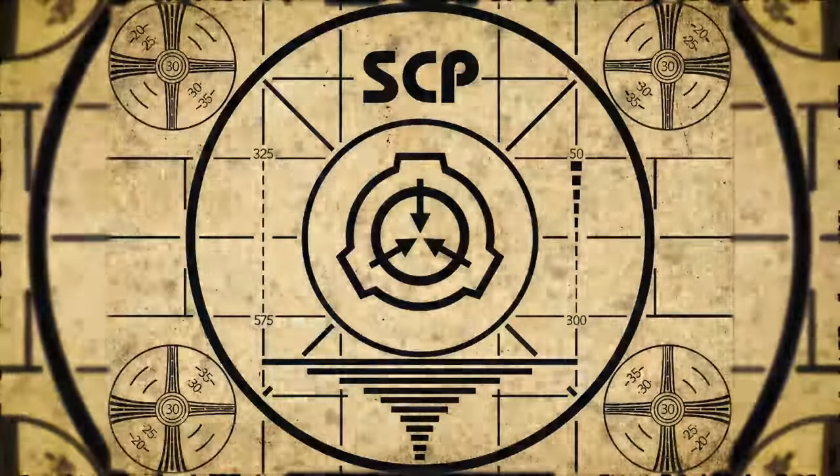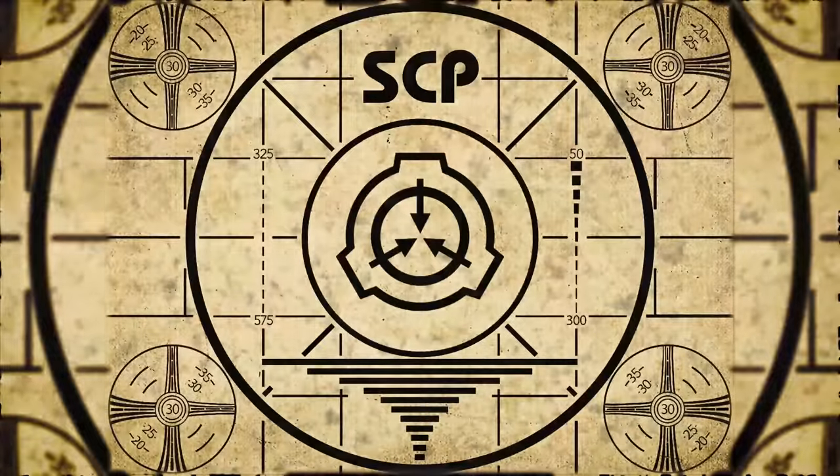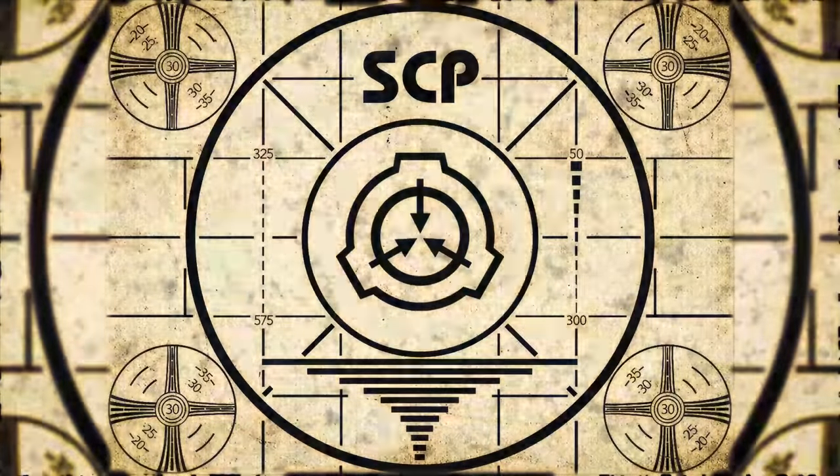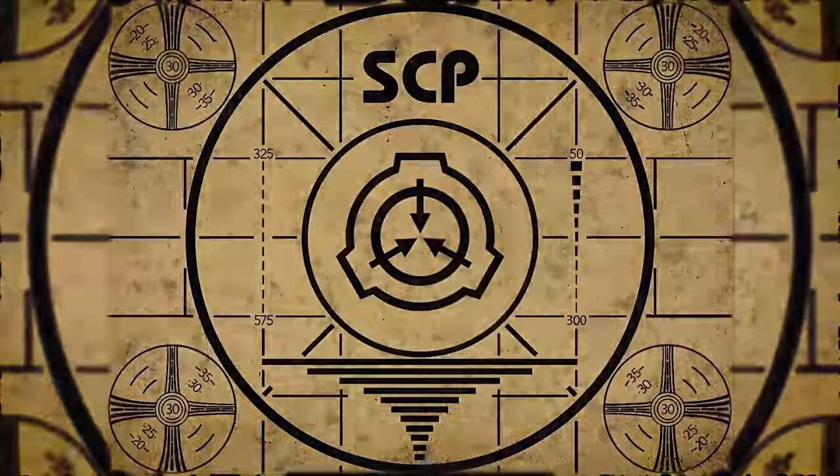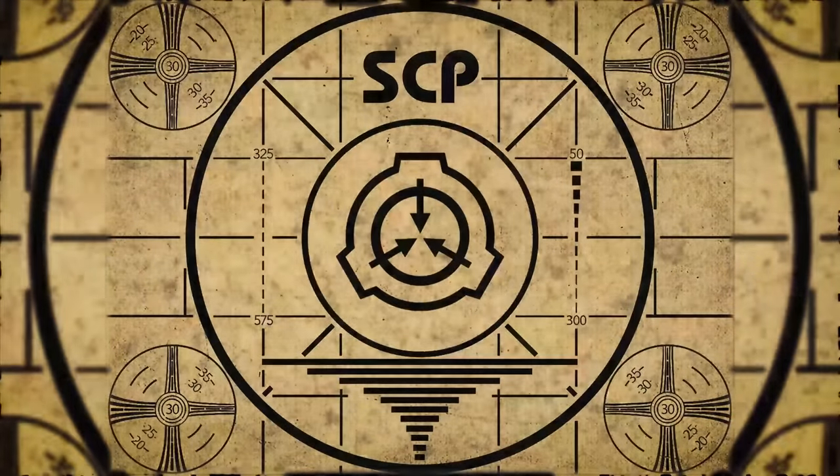Lesson complete. If you missed the previous orientation, go watch SCP-720 Panopticon right now, or for the complete course, watch this playlist.